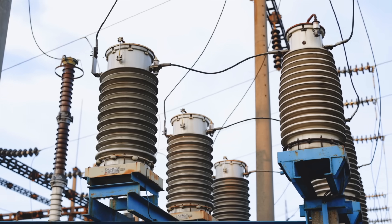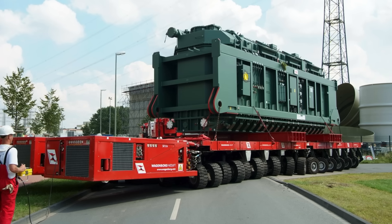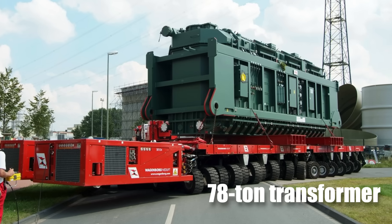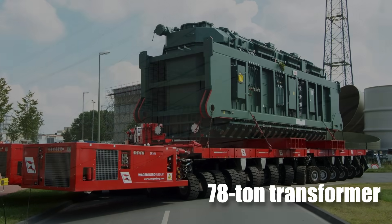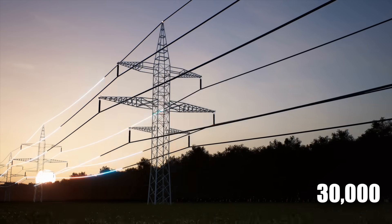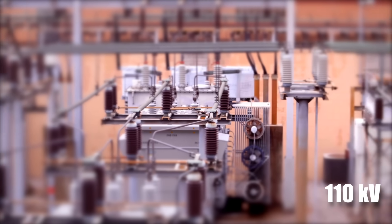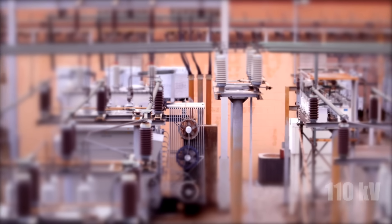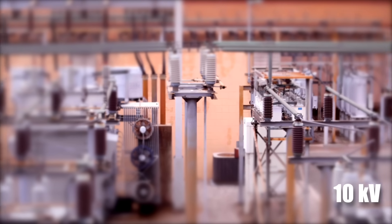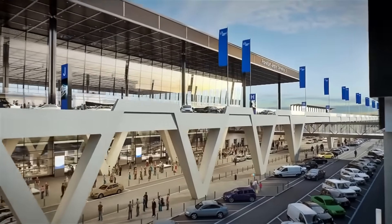The power infrastructure supporting Terminal 3 is also being upgraded. A new substation was built, housing a 78-ton transformer capable of supplying electricity to a city of 30,000 inhabitants. This transformer reduces electricity from 110 kilovolts of high voltage to a medium voltage of 10 kilovolts, ensuring a steady power supply for the terminal's operations.